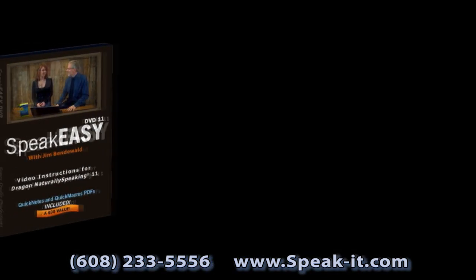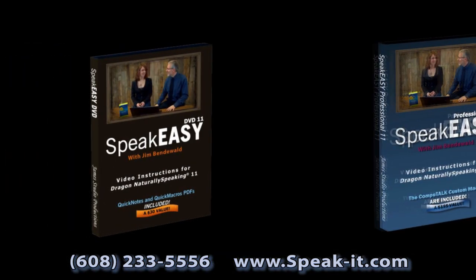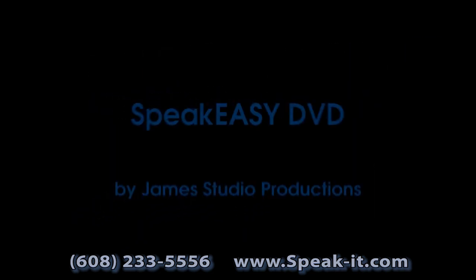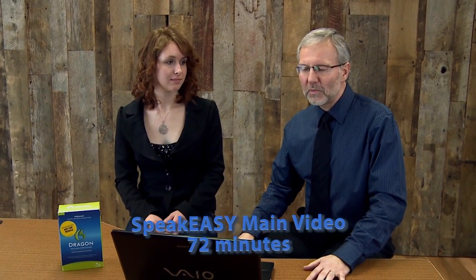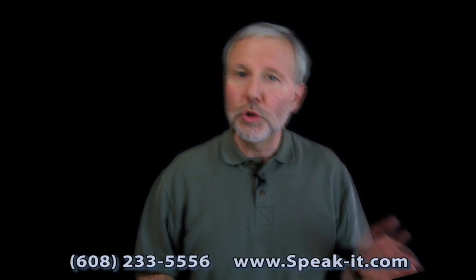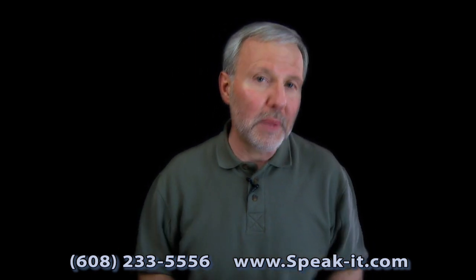Like the Speakeasy DVD, the Speakeasy Professional includes the updated training video for Dragon Naturally Speaking 11. The video covers 33 topics in about 75 minutes. In this video, I teach Shea, who's a college student, how to use Dragon Naturally Speaking 11. The video covers beginning to intermediate features in a systematic fashion.